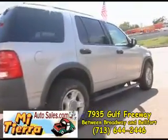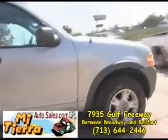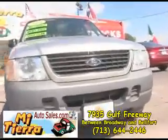It's easy to get to Mi Tierra Autoceros. If you are coming down Gulf Freeway toward downtown, take the Broadway Belford exit and you will see our dealership on the right before you get to Broadway.